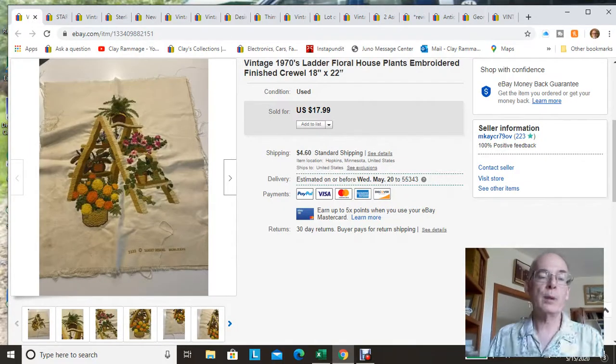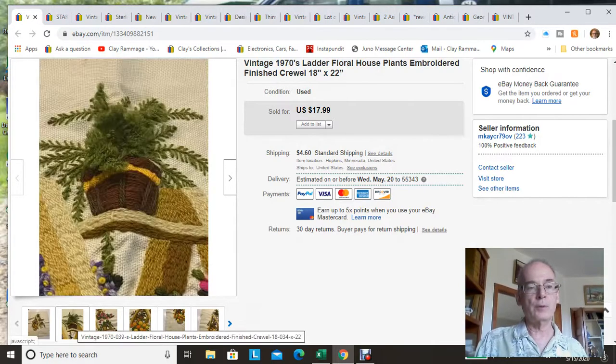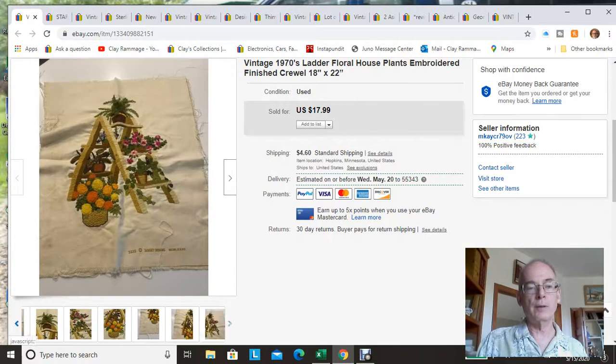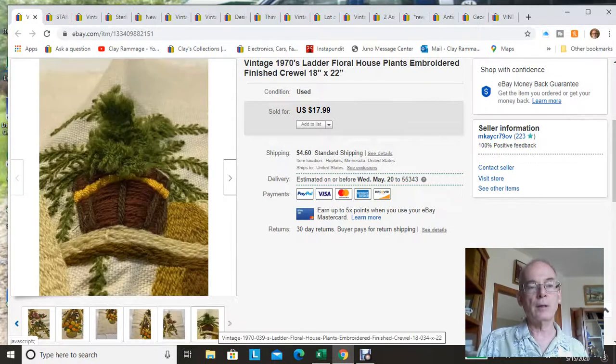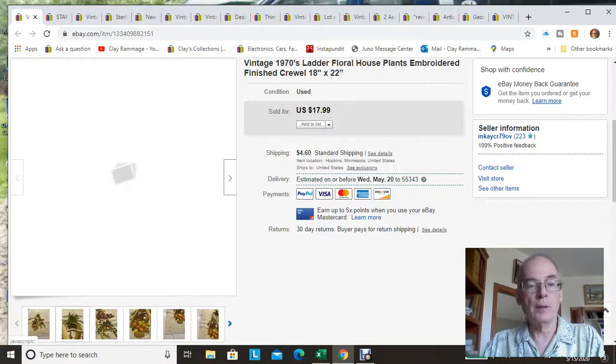The last item: I picked up a number of crewelwork needlepoint pieces unframed at the bins and I'm finally getting to listing them. This one sold within a day of me listing it for $17.99 plus shipping. I really thought this one was cool because this fern was made to stand out so it looks 3D — there are loose fronds that actually stick out. I tried to get a good picture of it but it's kind of hard to capture, though it gives a really cool 3D effect. That went in the mail today.